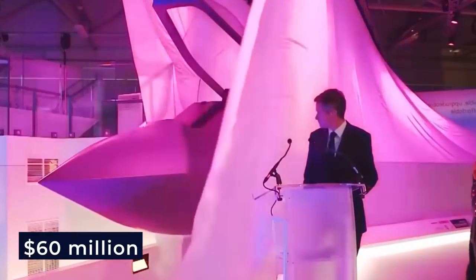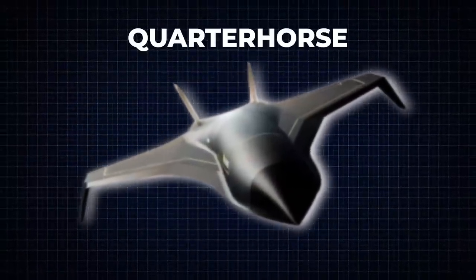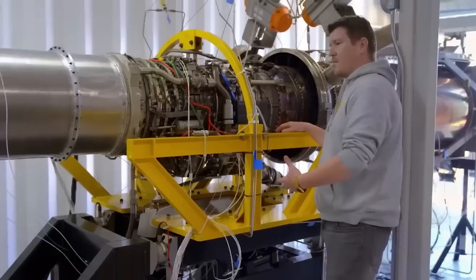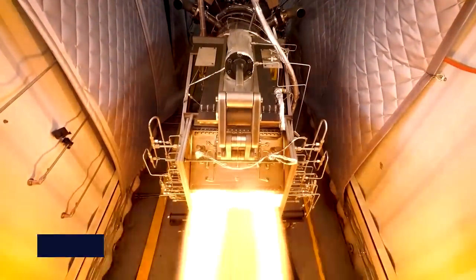Back in 2021, the Air Force handed Hermias a hefty $60 million contract to develop three concept aircraft, one of which is the hypersonic wonder named Quarter Horse. Notably, Hermias achieved a significant breakthrough recently by successfully testing a turbojet-ramjet hybrid engine named Chimera.